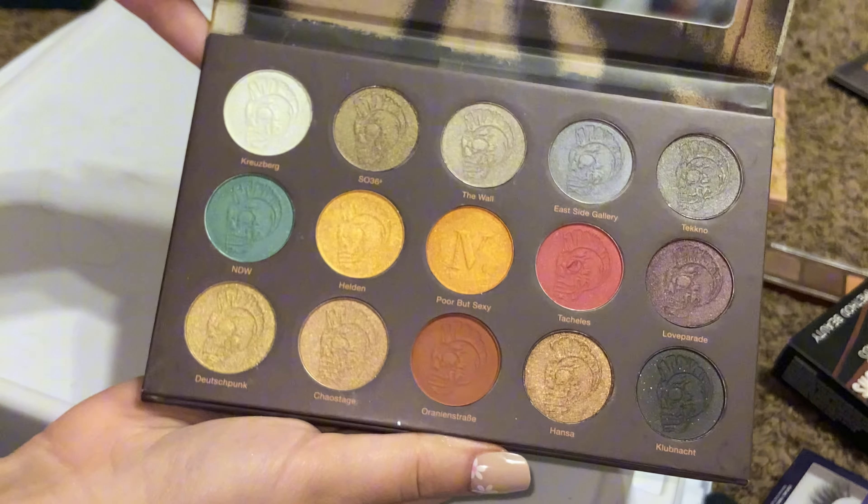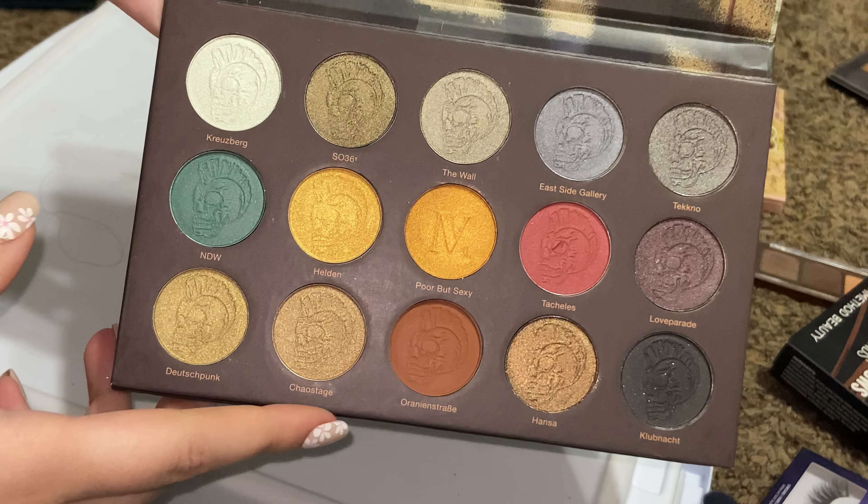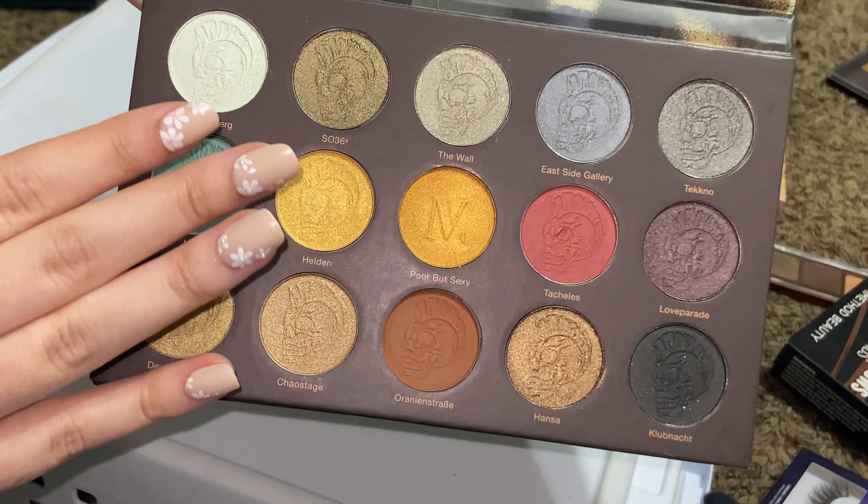Here is the Berlin Underground palette by Nomad Cosmetics — it's really pretty, but this is the only matte shade and I don't really reach for a lot of shades like these, so I'm going to pass this one on.